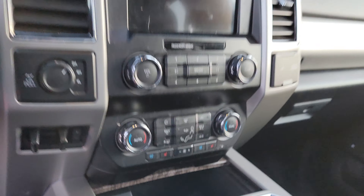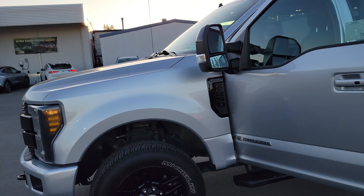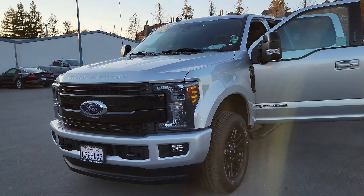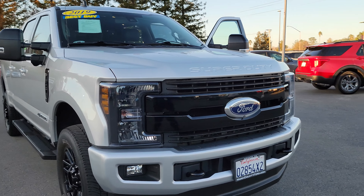This F-250 has a big screen — it'll look really nice once you have it. I'm inviting you down to come make a deal. You already have my phone number, so I'm just going to text the link to you. Thank you for watching the video, and let's set up an appointment.